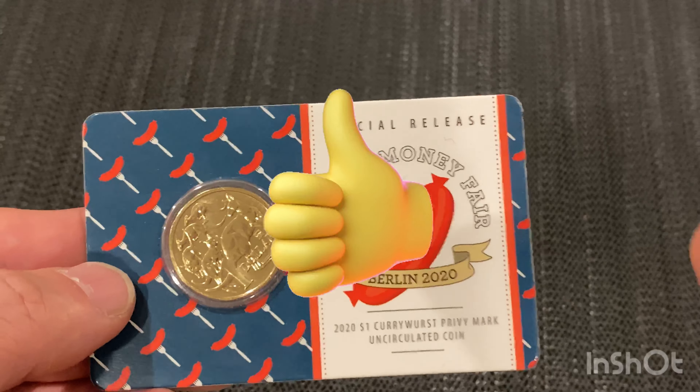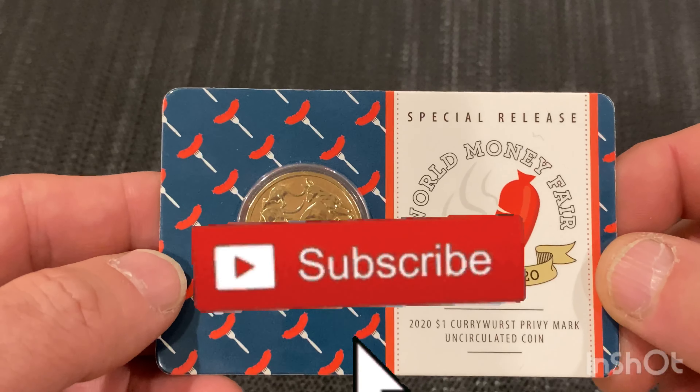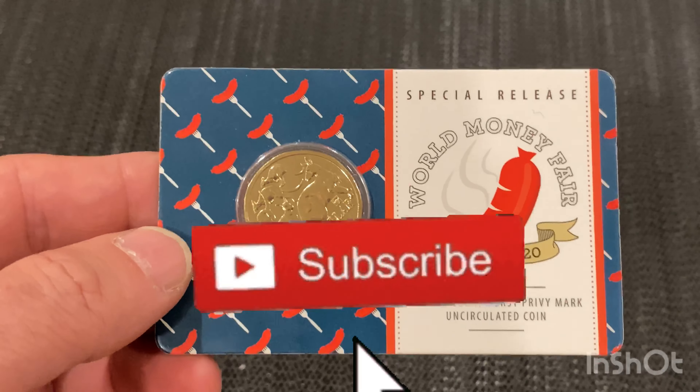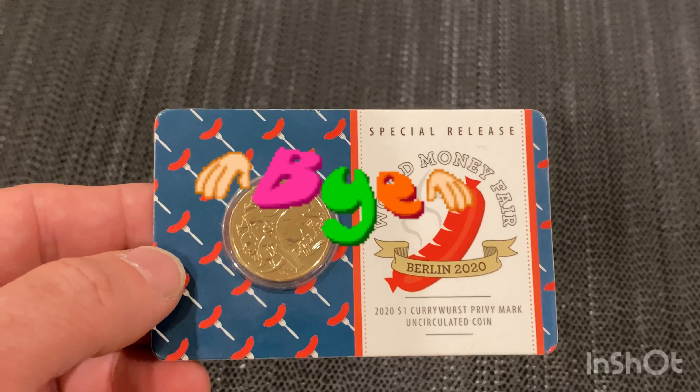Give us a big thumbs up if you can, please, and subscribe. Until the next time, stay safe, take care, look after yourselves, happy collecting. See you all later. Bye-bye. Ciao.